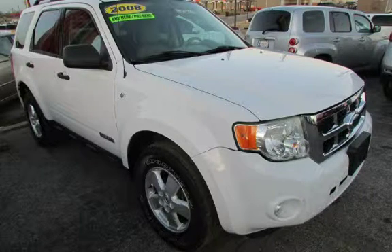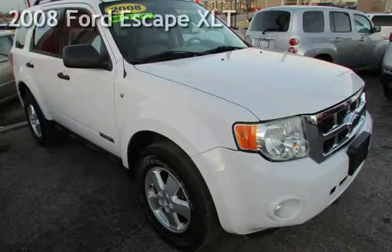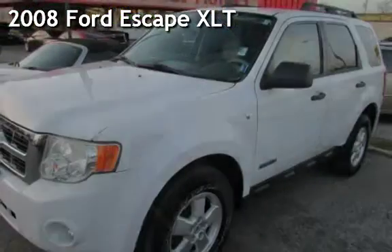Azteca Motor, Tulsa, Oklahoma — Best Used Cars, Home of the Buy. Presenting a pre-owned 2008 Ford Escape XLT.